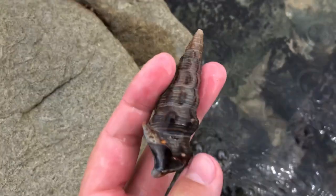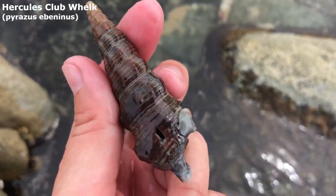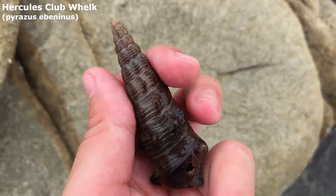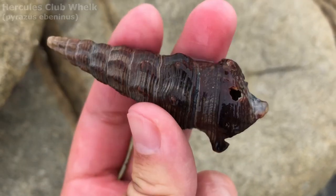Let's take a look at that one. He's a big fella. I almost never pick these up because they're never in that good condition. But this guy is really freaking cool. He's a type of seraph cone. I forget what his common name is — like a herculean club whelk or something like that.